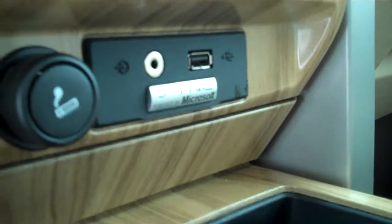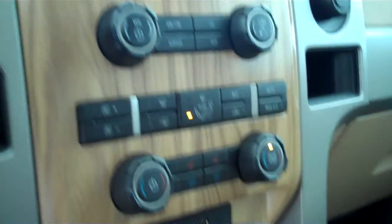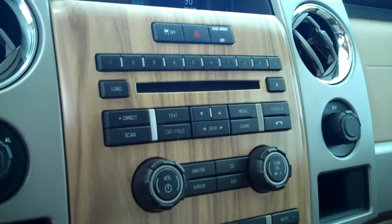Sync technology for all of your wireless Bluetooth features, including your cell phone. Ice-cold AC, dual climate control, dual heated seats, dual air-conditioned seats. AM FM satellite CD, MP3 player, turn knob four-wheel drive, and sunroof.